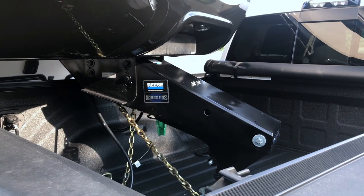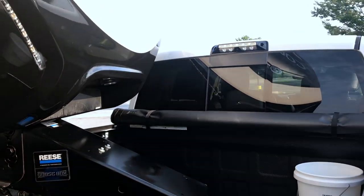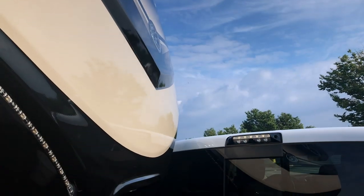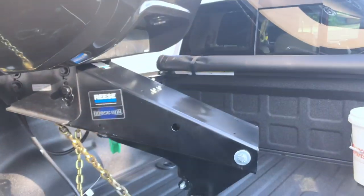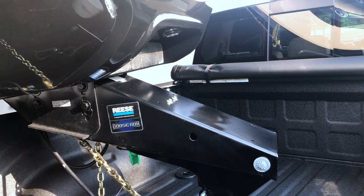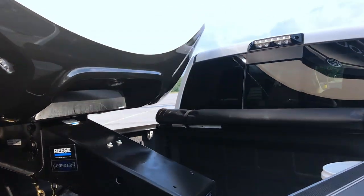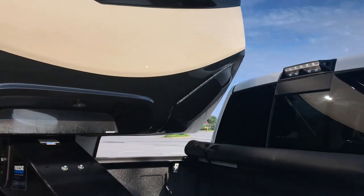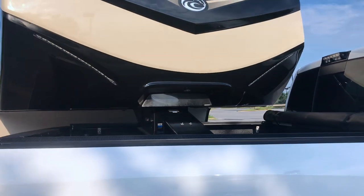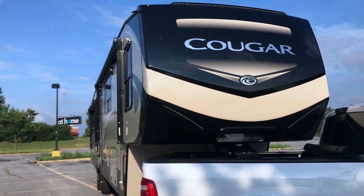I did notice something that Big Truck Big RVs mentioned about the pin box sticking out further from where the cap ends. My pin box actually sticks out a little bit further than what my front cap does, so it gives me a little bit more clearance. That's something good to point out about these newer RV designs — they give you a little bit more clearance so you don't necessarily have to get a long bed truck.